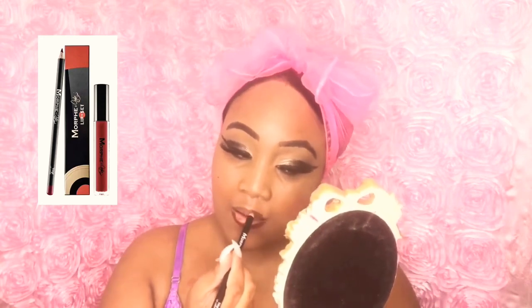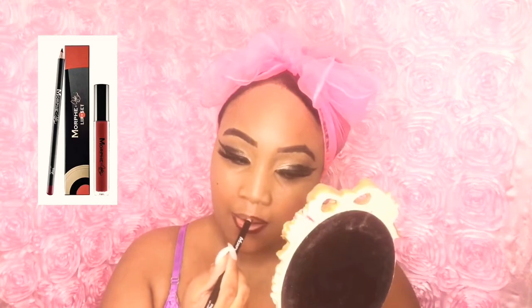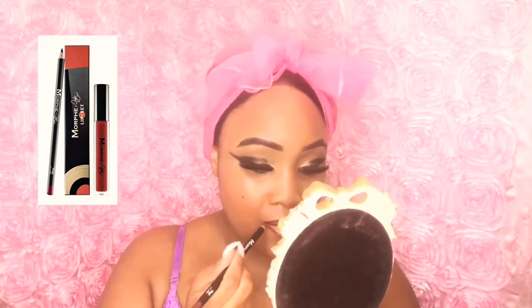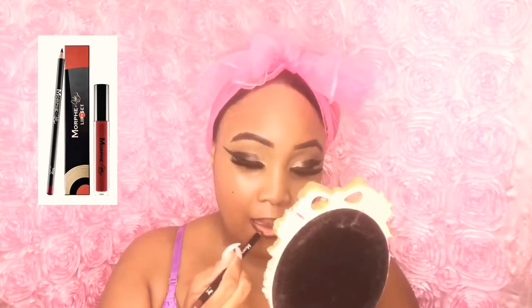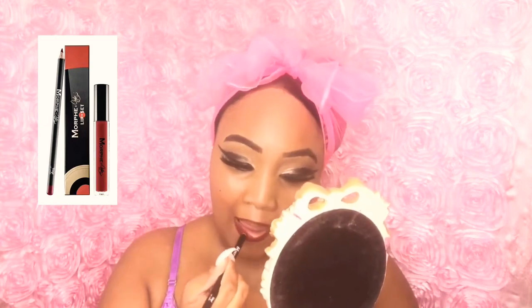Next I'm using my Morphe Zana Ali lip liner in Burgundy Wine, in the color Vinyl from her lip set. I love this lip liner — I advise wearing it with any wine-type color, or if you want to outline your lips and give yourself an ombre effect. It glides on smooth and perfect. I highly recommend it.